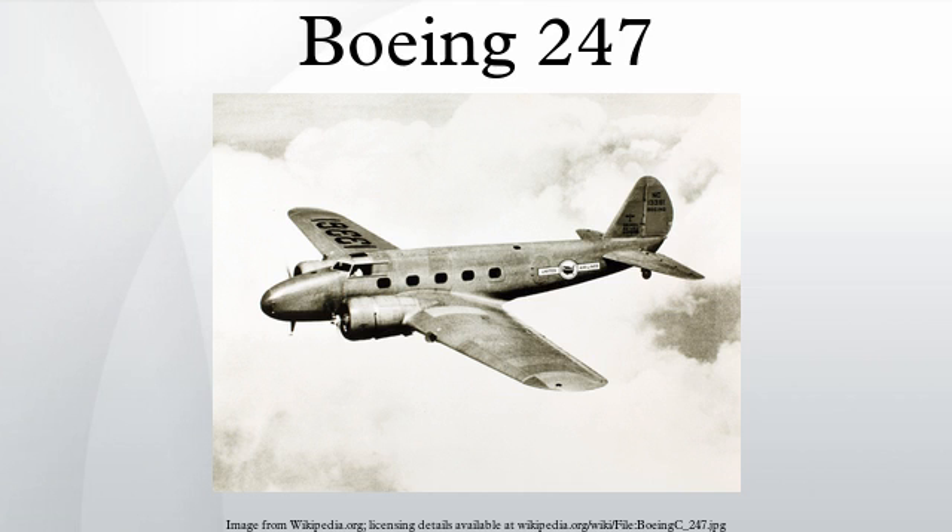Subsequently, development in airliner designs saw engines and airframes becoming larger, and four-engine designs emerged, but no significant changes to this basic formula appeared until cabin pressurization and high-altitude flight were introduced in the early 1940s with the first pressurized airliner, the Boeing 307 Stratoliner.